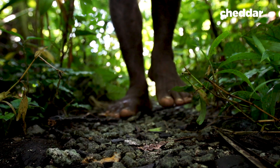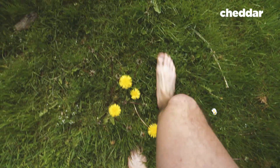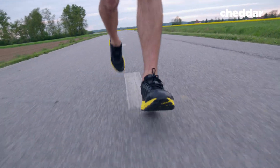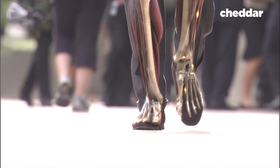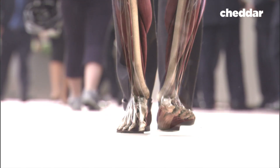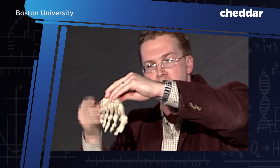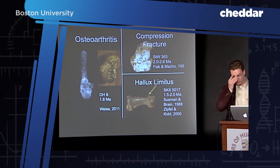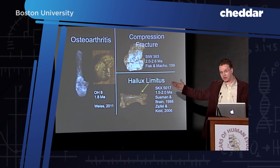Some theories posit that we're so plagued by foot problems because we evolved to walk barefoot, out in nature, over soft, sweet earth, but now we've thrown off the delicate biomechanical balance of our feet by wearing big, mushy, cushiony tennis shoes. Meanwhile, our bones take a beating from walking and standing on super hard surfaces like concrete. But other researchers say it goes back way further than that. Jeremy Da Silva is an anthropologist who studies human evolution and argues that foot problems exist way back in the fossil record. Fossils show evidence of osteoarthritis, compression fractures, and flat arches — which means foot pain millions of years ago.